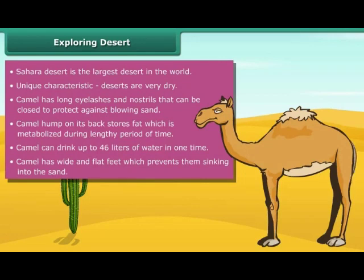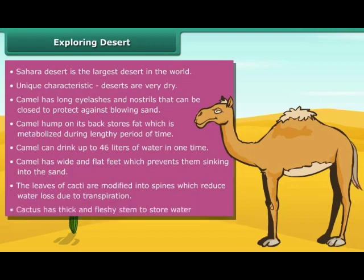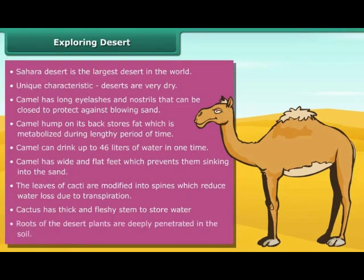Similarly, plants like cacti also show various adaptations to survive in a dry and hot environment. The leaves of cacti are modified into spines, which reduce water loss due to transpiration. Cactus has a thick and fleshy stem to store water. Roots of desert plants deeply penetrate the soil to absorb water.